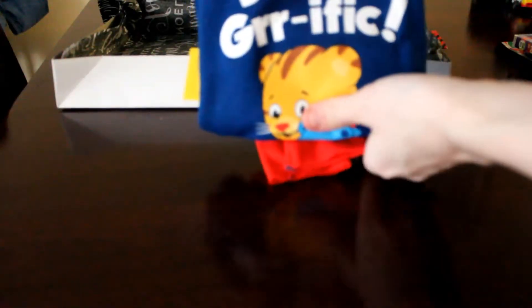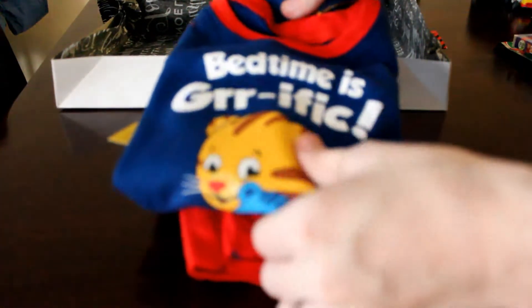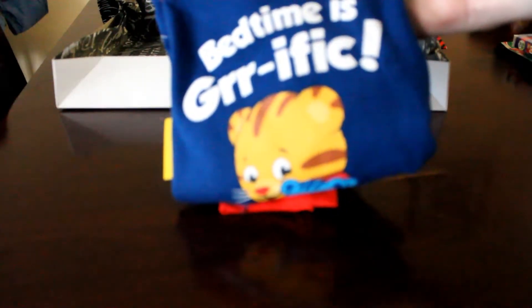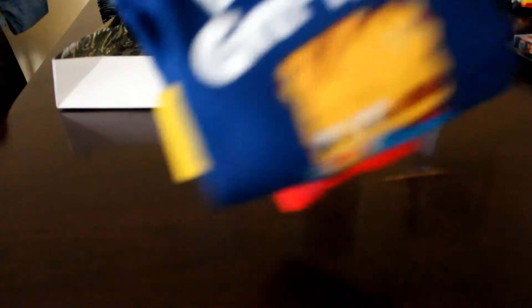The first thing I'm going to add are these pajamas. They are Daniel Tiger pajamas — they have this little tiger and the top says 'Bedtime is Terrific,' and then the bottoms have a little Daniel on them. He loves Daniel Tiger so much, and I picked these up on Black Friday from Old Navy. He is going to freak out when he sees them.